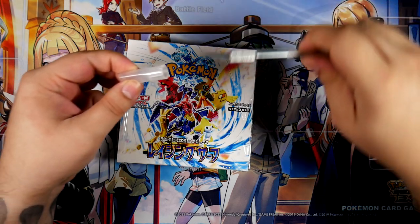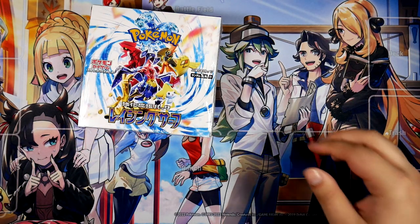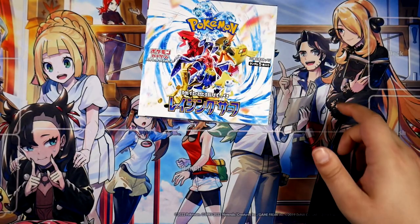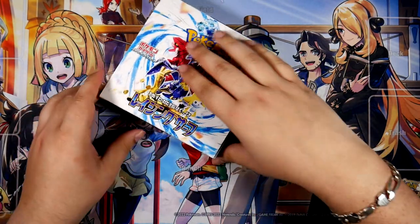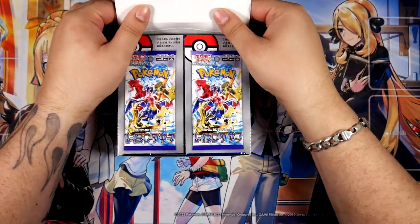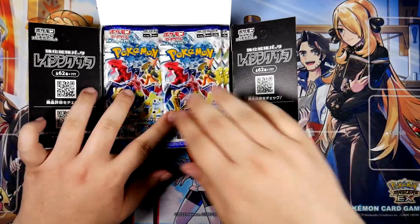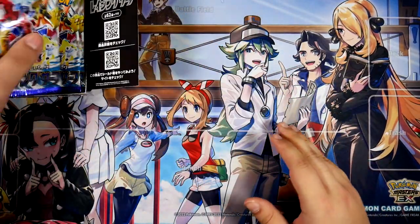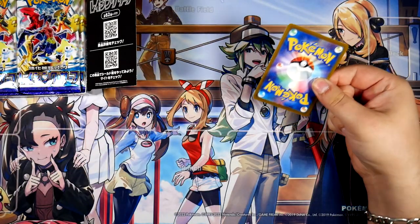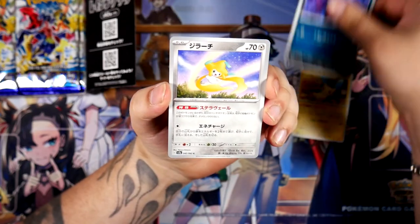I guess it's still cool to open this one, because we get a little bit of a preview of what we can expect to maybe pull in the Paradox Rift opening. There are a lot of cool cards in here. The main cards I really want are the full art for Rika — the special illustration rare, or secret art rare as it's called in Japanese — and the Groudon illustration rare, which looks really, really cool. It's been a little while since I've opened a Japanese booster box; the last one I opened was Pokemon 151.